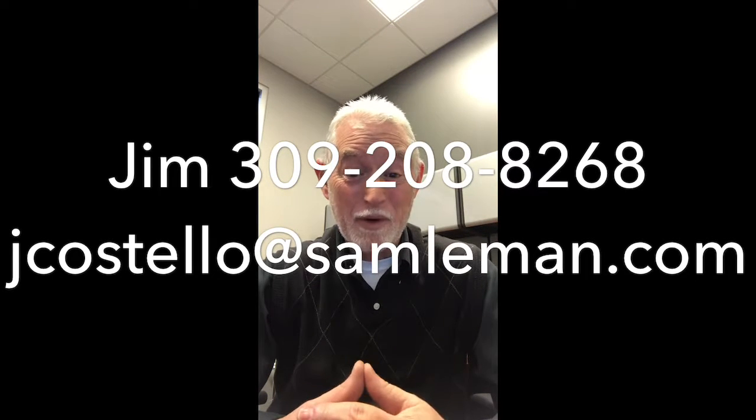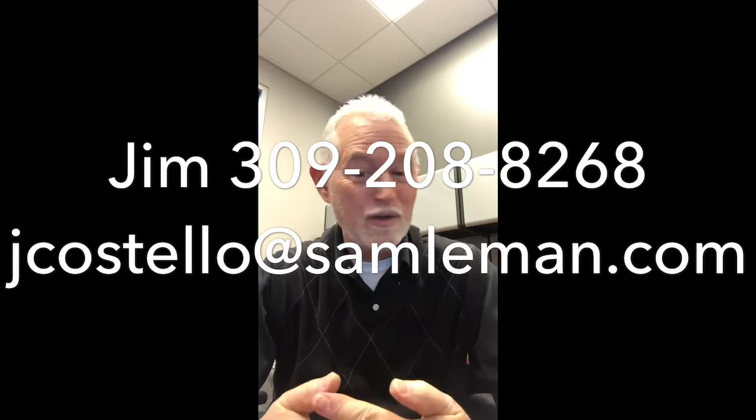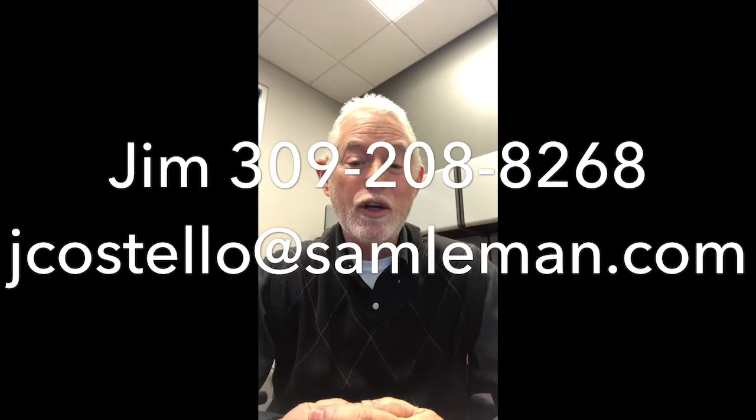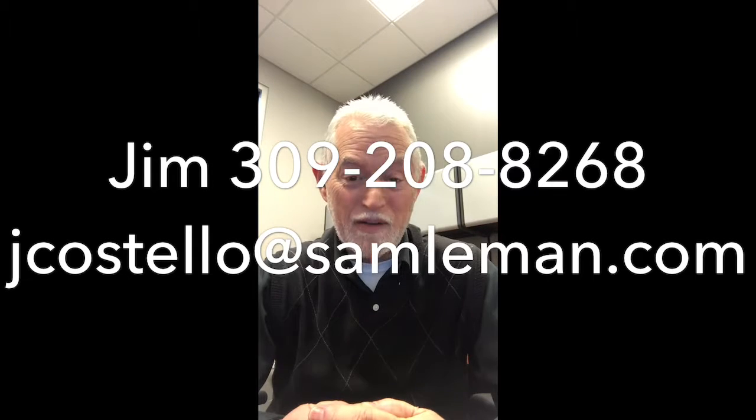Jim Costello, Sam Lehman Morton, and you're entering Jim's TranZone. I wanted to thank you for taking a look at my videos. Your feedback is always critical and important to me. You can always reach me at jcostello at samleyman.com, or at 309-208-8268. I hope you enjoy the channel and find it helpful. If I could ever be of any help, give me a call.